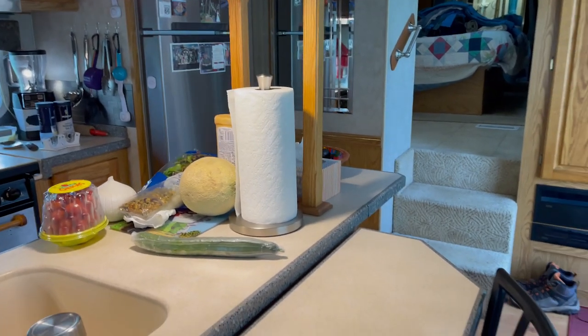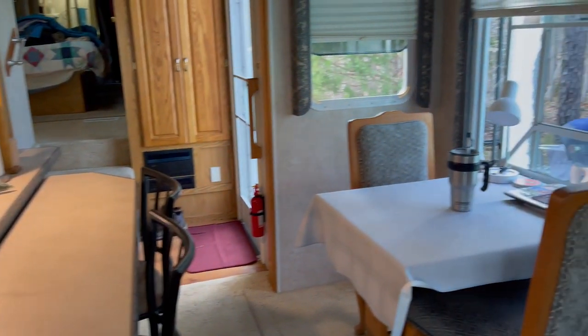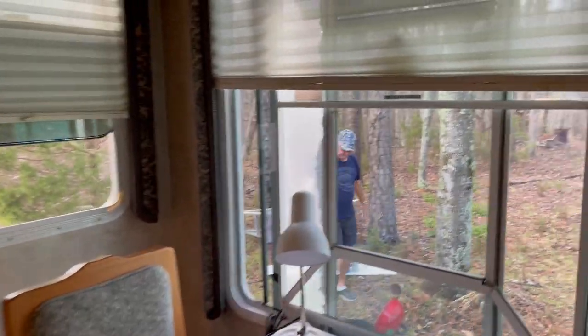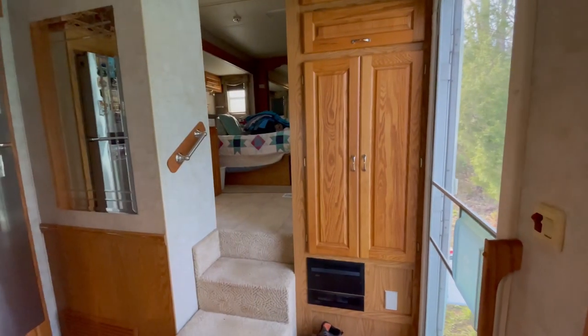We have a little bar with bar stools, and the dining room table. We've got a broken window here but we are in the process of getting that fixed.